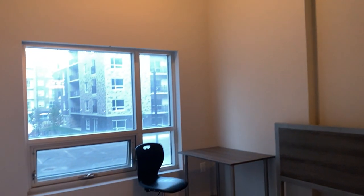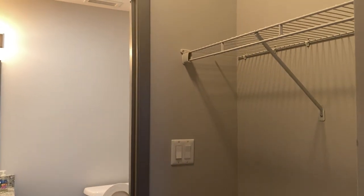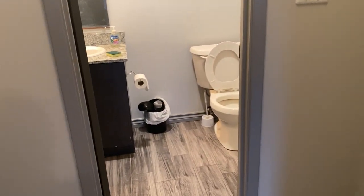Super high ceilings here. And you also get your walk-through-style closet, and an en-suite bathroom as well.